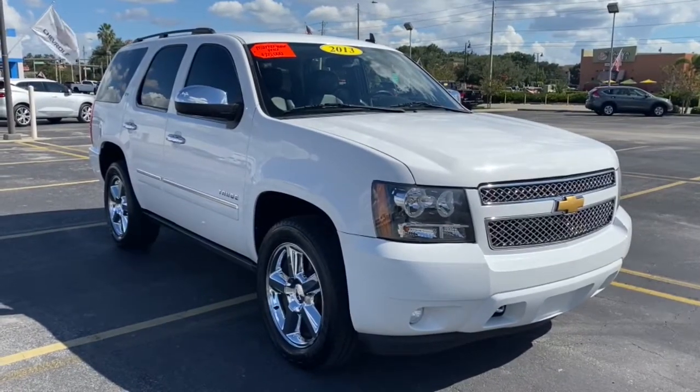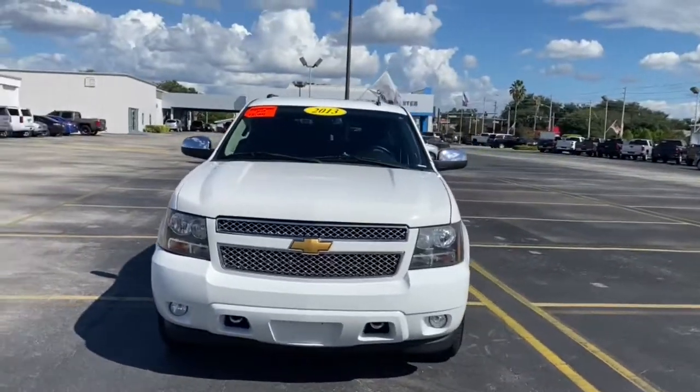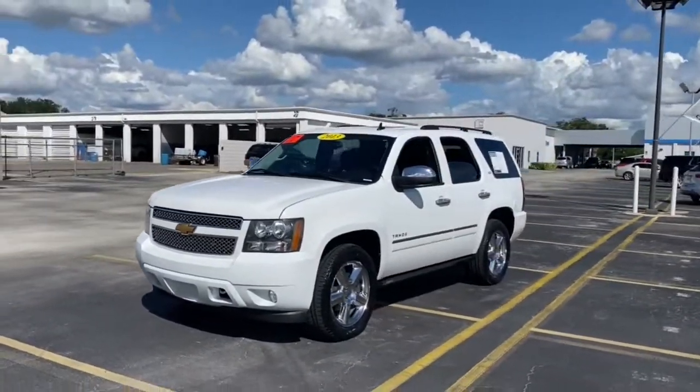You're gonna love the 2013 Chevrolet Tahoe. This vehicle still has fewer than 150,000 miles on the clock, so it won't last long.